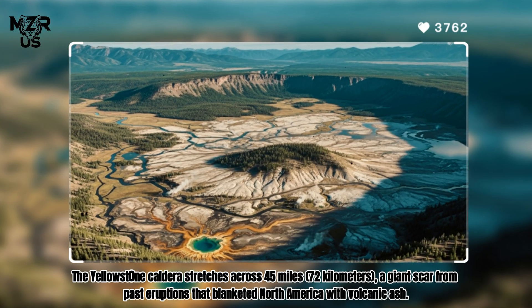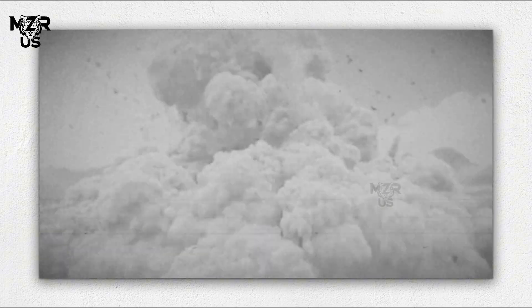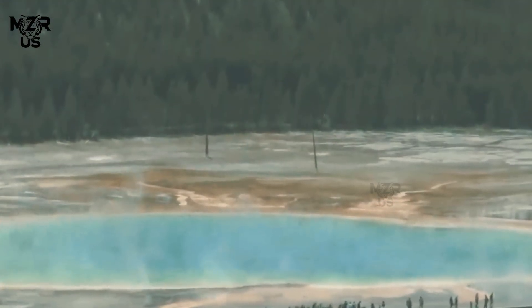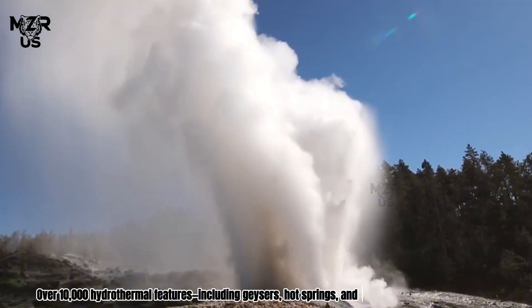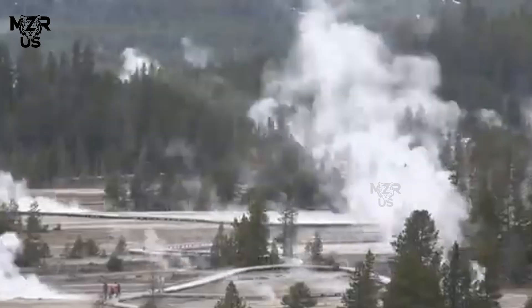Yellowstone's Restless Heart: The Yellowstone caldera stretches across 45 miles (72 kilometers), a giant scar from past eruptions that blanketed North America with volcanic ash. Today, instead of explosive volcanic activity, the region displays its vitality through hydrothermal features and frequent seismicity. Over 10,000 hydrothermal features — including geysers, hot springs, and mud pots — dot the landscape, making Yellowstone the most hydrothermally active region on Earth.